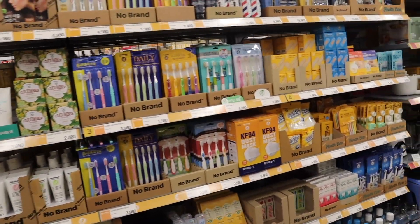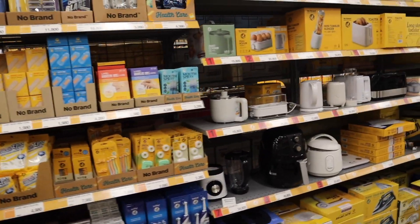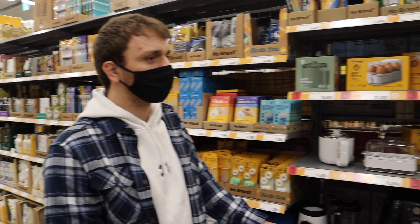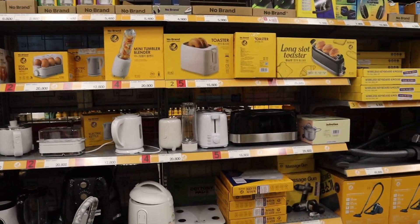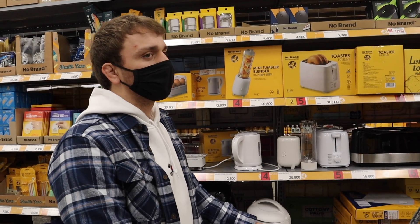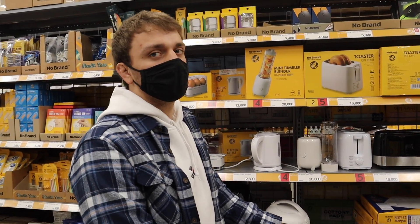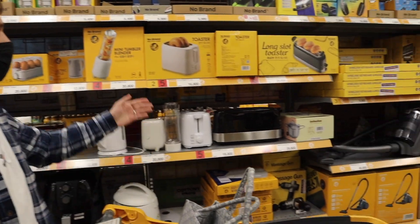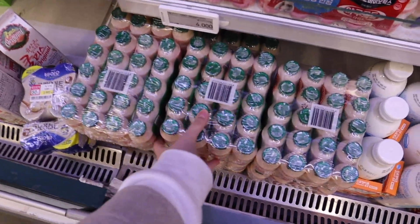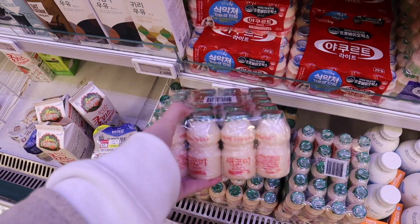No Brand is actually a brand in Korea — you can get basically anything No Brand: air fryers, shampoo, all kinds of foods. It's just a really cheap brand, kind of like the Great Value of E-mart.